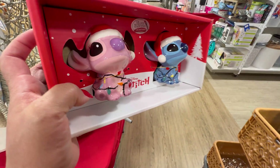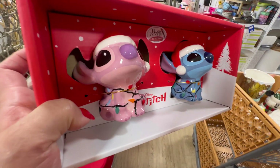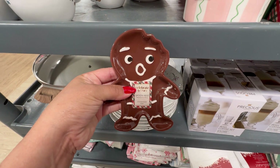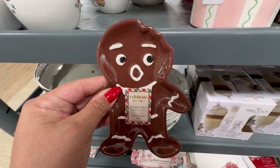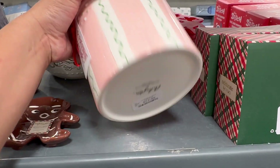$19.99 for the Stitch salt and pepper shakers. That's his girlfriend right here. How cute. They're so cute. And this little gingy spoon rest is so cute — $3.99. $12.99 for the canister. This is so cute.